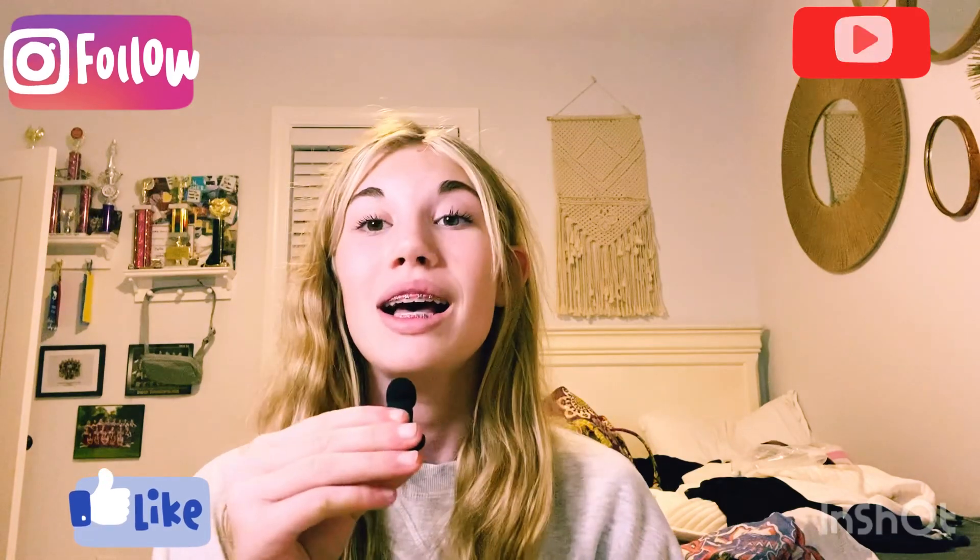That is all I have for you guys today! Make sure to like this video and subscribe. If you guys want to learn more study tips, how to get better grades, or how to get on your teacher's good side, comment down below if you'd want to see those videos.